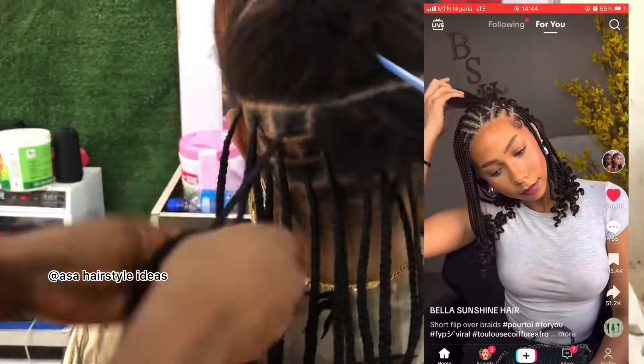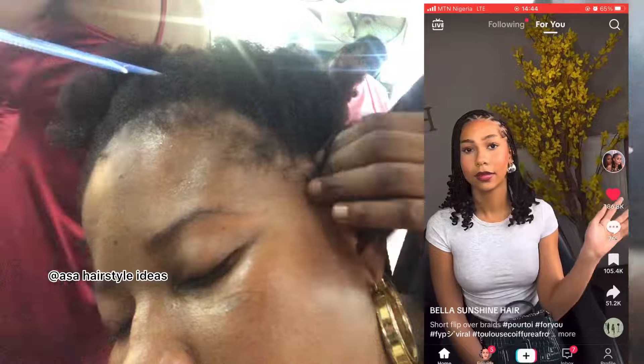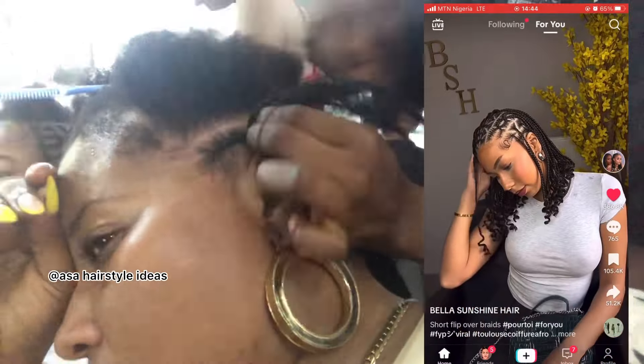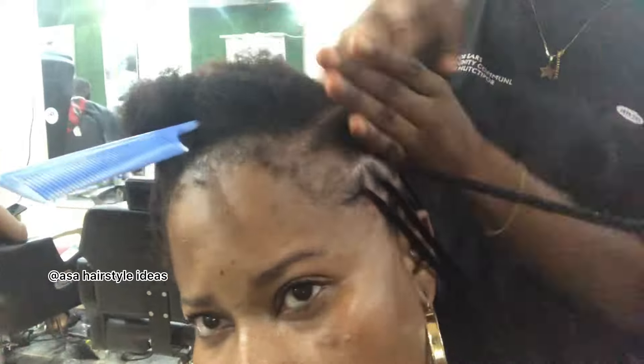I went to a Nigerian salon as always. Now, people will come for me if I say 'local' — but no, this was not a local salon. Think about the money I spent — there's nothing local about this salon. Anyway, we started first of all by washing my hair and getting it ready.